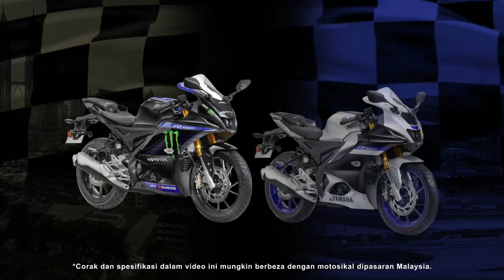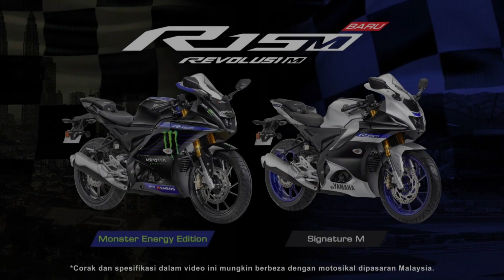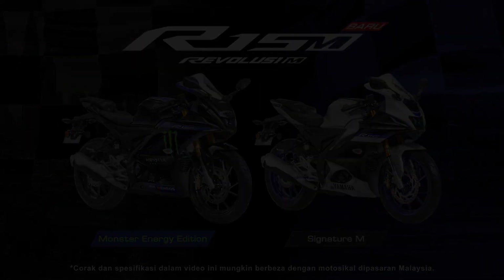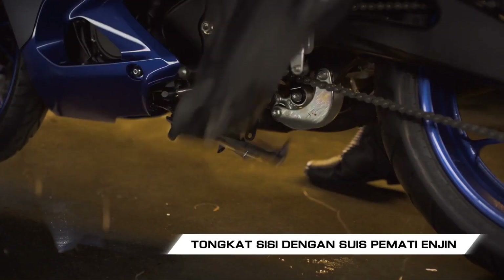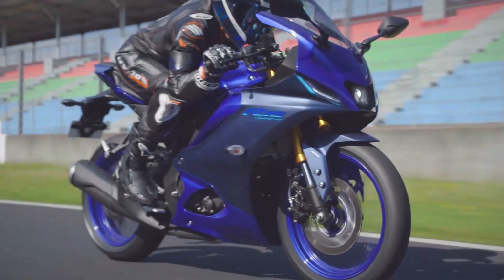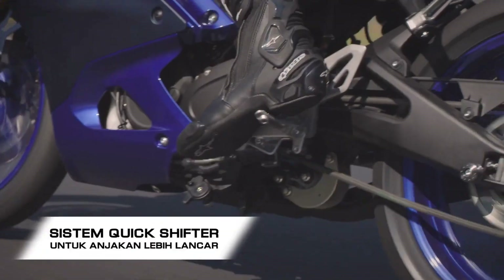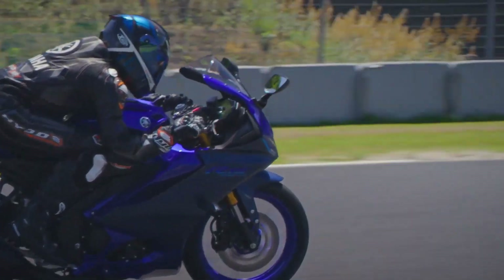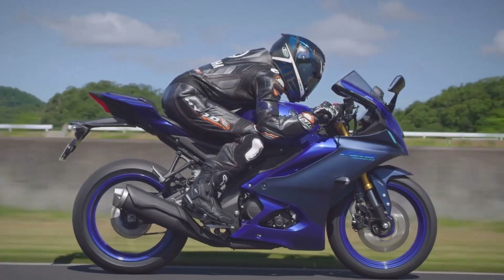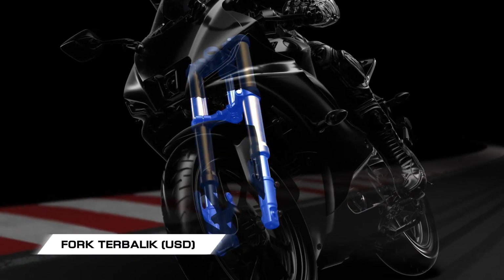Two color options are available for the 2022 Yamaha R15M in Malaysia: Monster Energy Edition and Yamaha's Signature M, while the standard model R15V4 will not be brought into the local market.